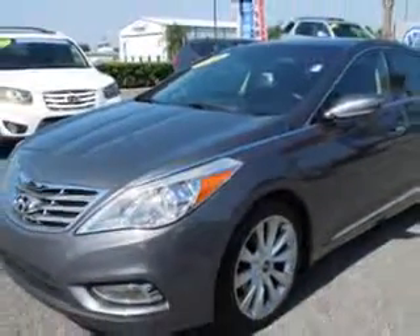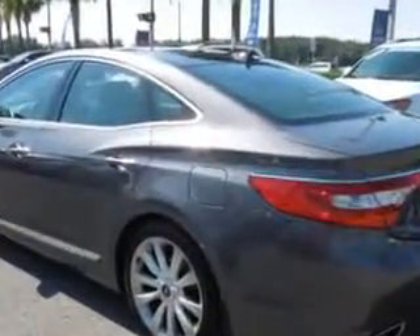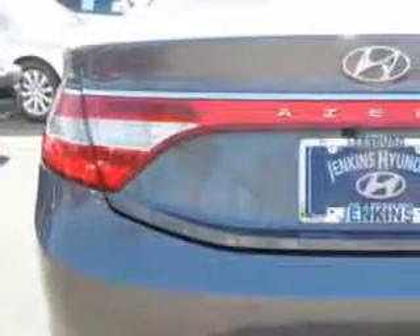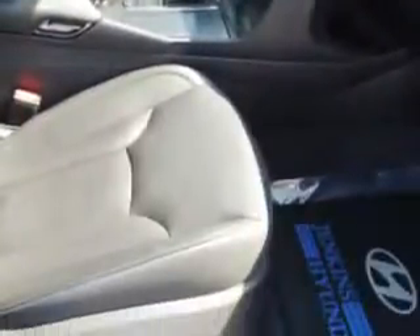With features like HomeLink system, keyless entry, leather upholstery, power sunroof, heated seats, anti-lock braking system, power lumbar seats, power driver and passenger seating, remote trunk lid, alloy wheels, satellite radio, and much more — enjoy the drive and have peace of mind in this 2013 Hyundai Azera. See us at Jenkins Hyundai of Leesburg today.